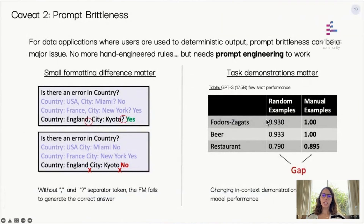Another important challenge is prompt brittleness. For instance, formatting a prompt differently can yield two completely different responses on the same cleaning task. The demonstrations used in the prompt are also critical — we ran an experiment and saw a huge performance gap between manually selected demonstrations versus randomly chosen ones. This is particularly problematic for data applications where users expect deterministic outputs, as they're not comfortable with potential errors and brittleness even if it saves them many hours of manual work.